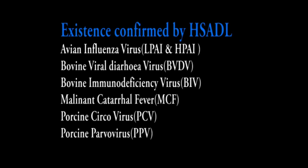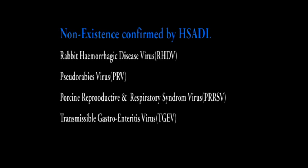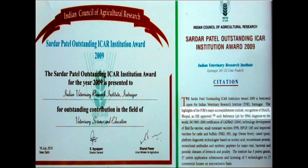Besides work on bird flu, we are also working on Nipah virus, swine influenza H1N1, and the zoonotic aspects of avian influenza. The achievements of HSADL also include recognition of the existence and non-existence of a number of animal diseases in our country. ICAR considered IVRI as the best institution in view of the achievements of HSADL in the year 2009-10.